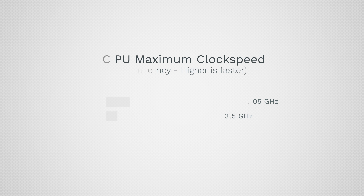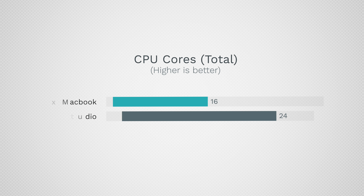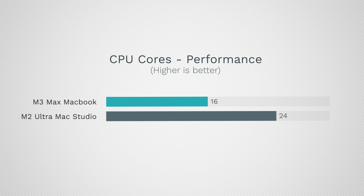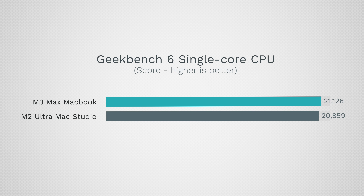We have a clock speed difference of 4.05 GHz compared to 3.5 GHz — that's 16 percent higher — but the performance difference is even greater. As far as core count, we have 16 cores compared to 24 cores. Looking at just performance cores, that's 12 versus 16 — 33 percent more cores with the M2 Ultra. So the performance should be better, right? No — I was shocked to see over 21,000 on the MacBook compared to 20,800 on the Mac Studio.